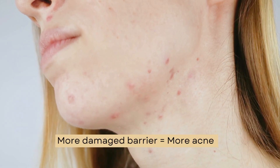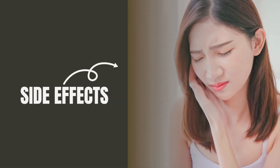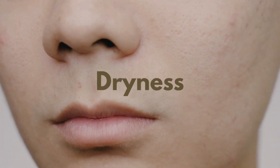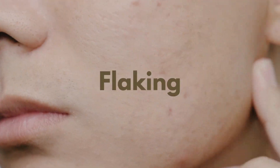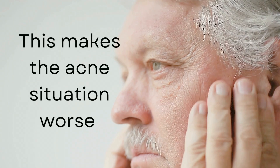This can lead to a vicious cycle of worsening acne as your skin tries to compensate by producing even more oil. On top of that, some acne treatments can have severe side effects like dryness, redness, and flaking. You already have acne — these side effects only make the situation worse.